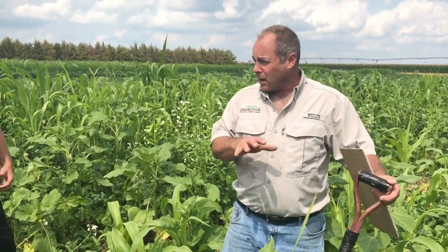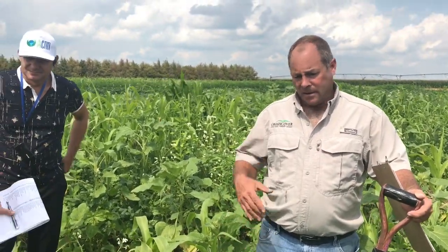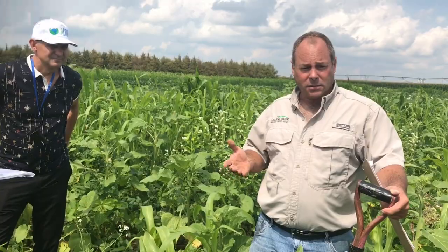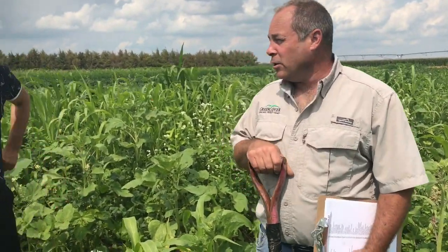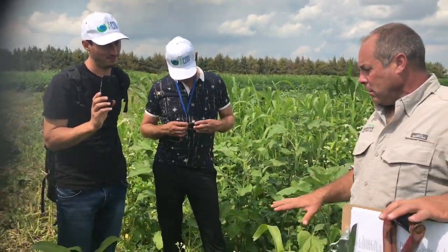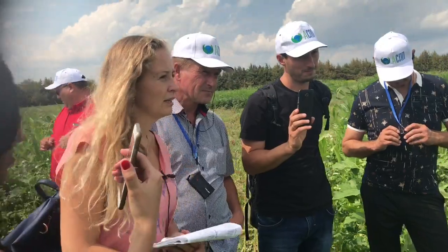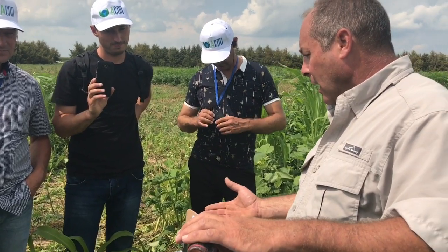When you put livestock out here to graze, almost everything gets eaten. You have plants high in energy, plants high in protein, plants high in minerals — so the livestock perform very well. We were told not to let cattle graze and to keep as much plant material as possible. What we found is that the plant residue rots very quickly and has no lasting effect.